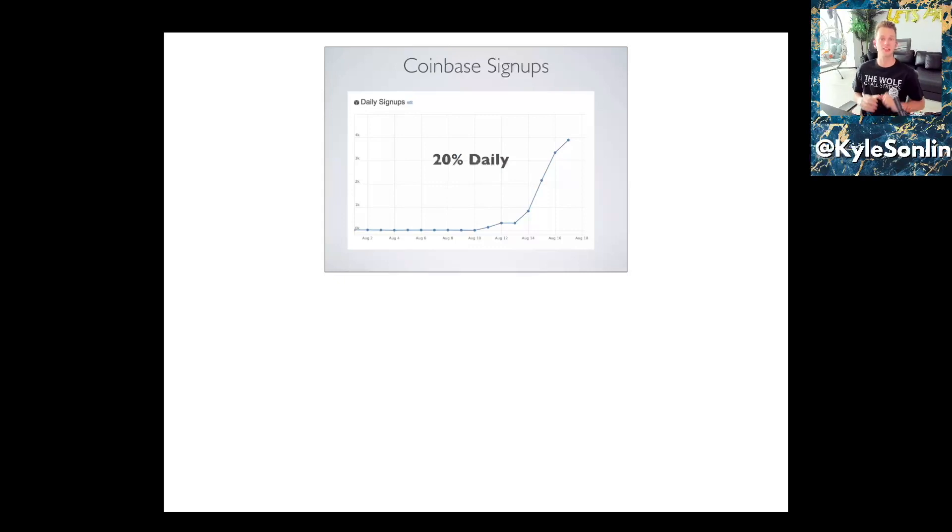This is the traction slide. Traction is really important, especially for a company that doesn't have revenues or traditional business growth metrics to use for valuation. At least showing that people are adopting your platform is a great way to validate the solution you've built. This is a classic hockey stick growth chart — going up and to the right. On their daily signups, they're showing 20% growth rates every day. They need to raise money now to facilitate and capture that user base and monetize them properly.